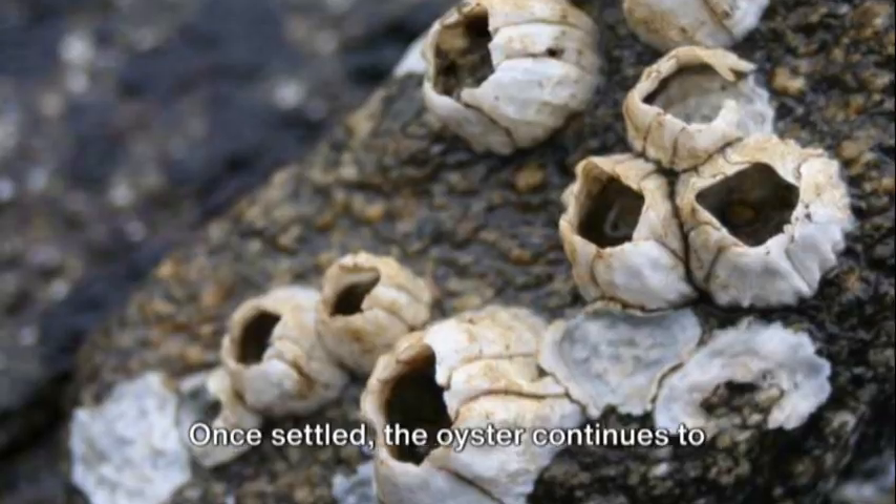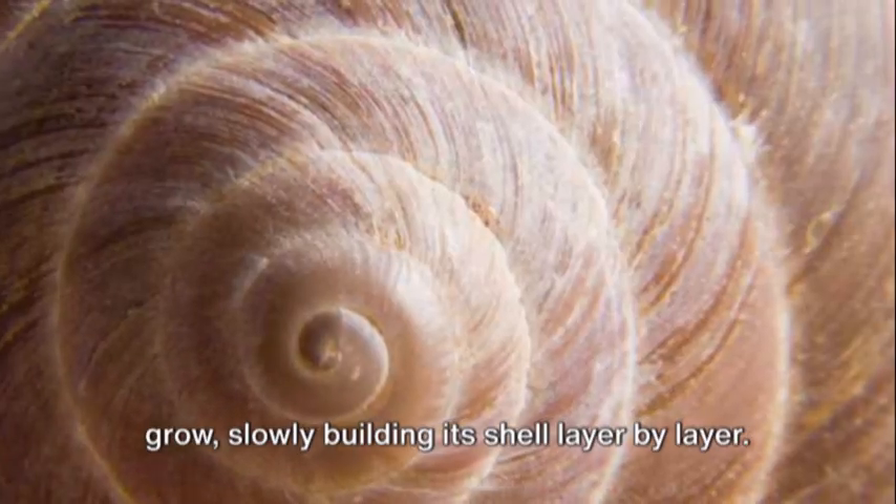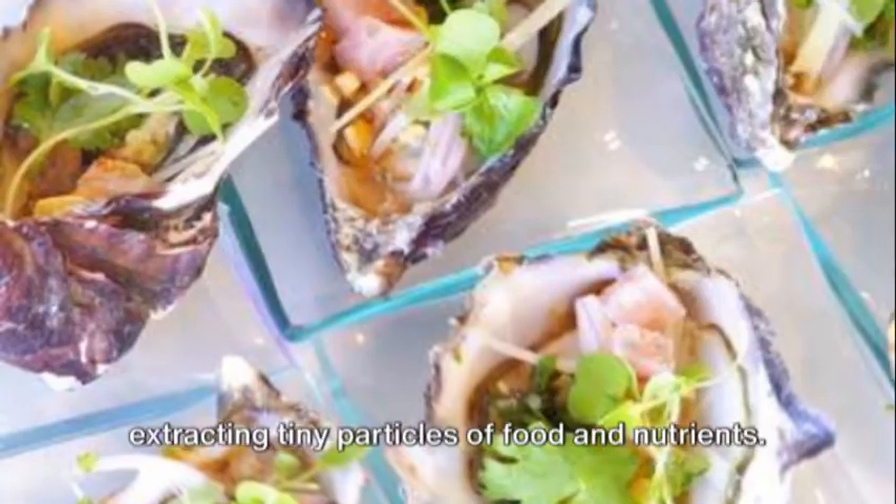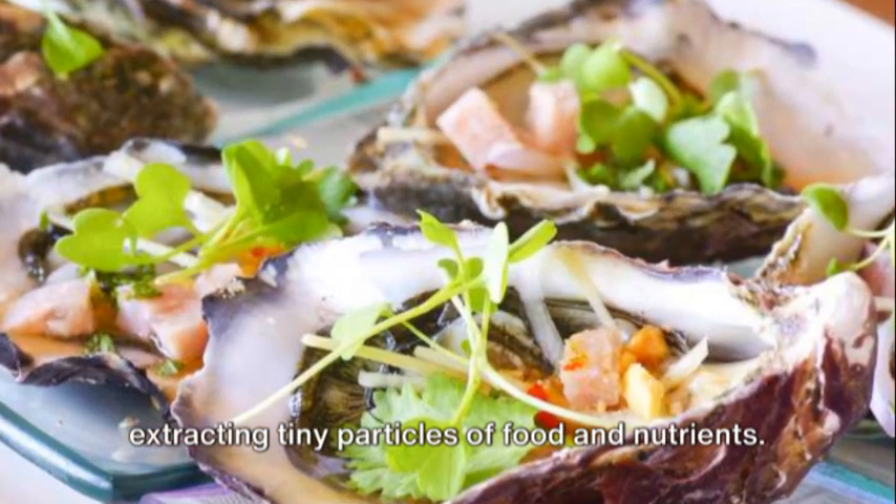Once settled, the oyster continues to grow, slowly building its shell layer by layer. It filters water through its gills, extracting tiny particles of food and nutrients.